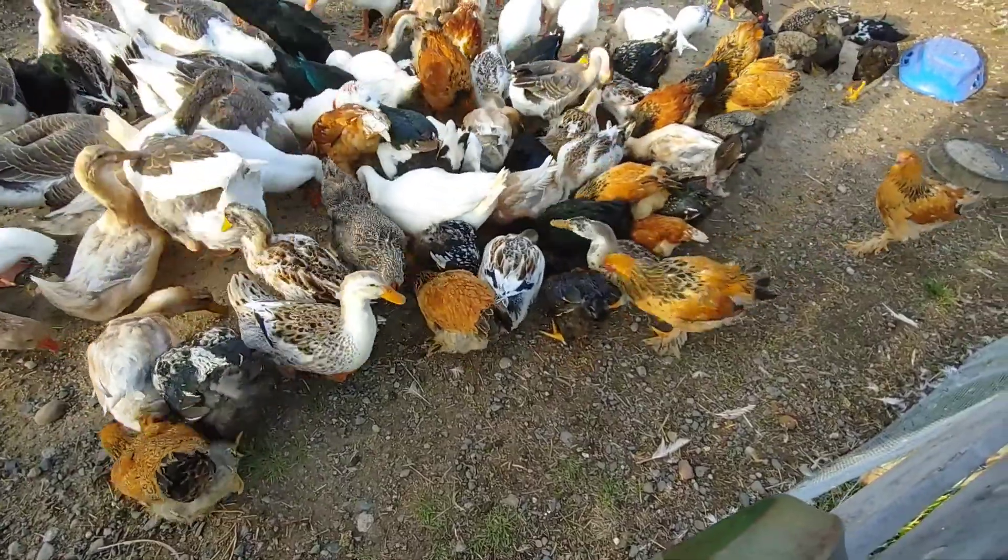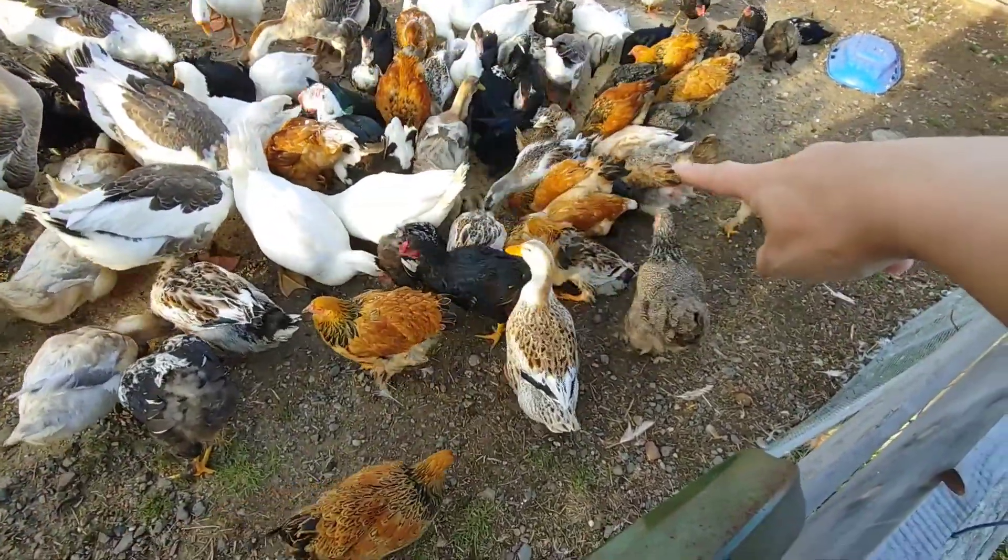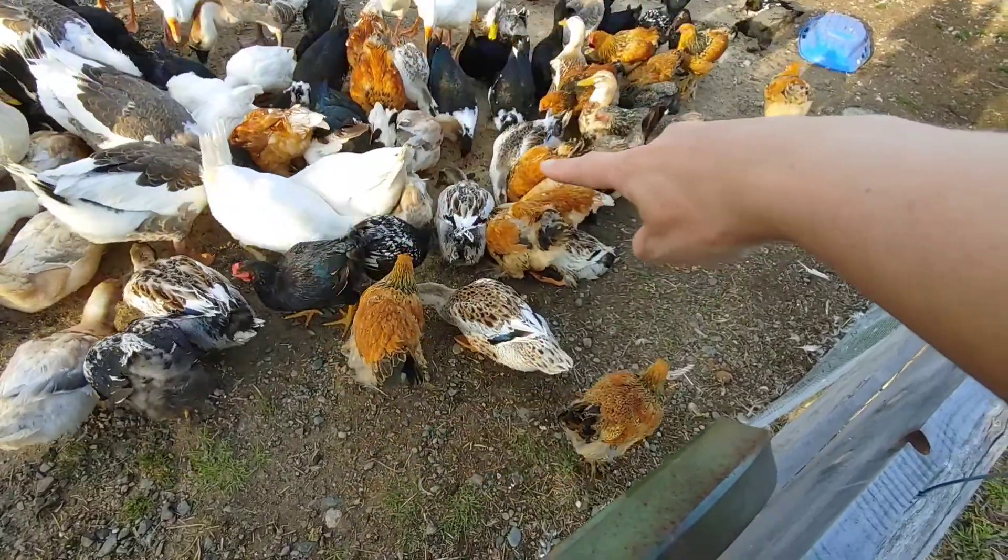In fact, the roosters are already the size of the full grown hen. So that's the mama hen there, and that's a rooster there — Lacey.